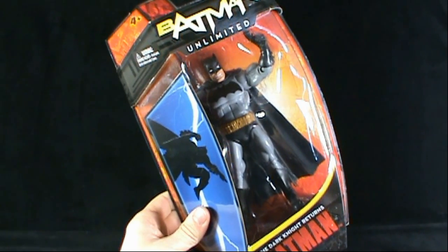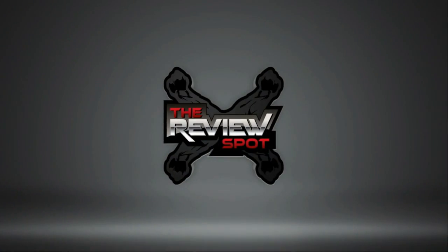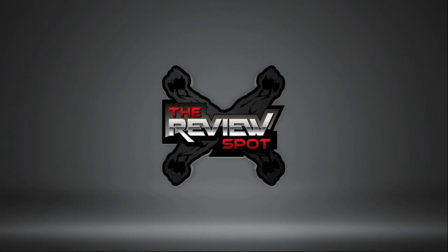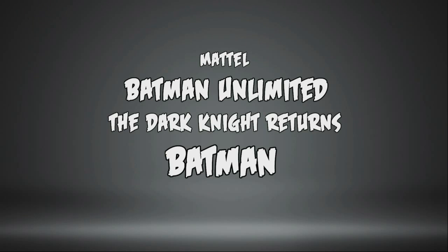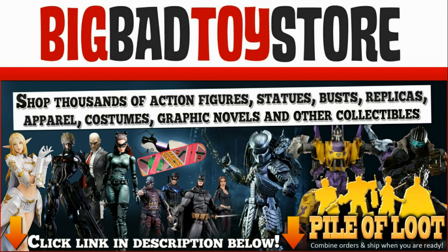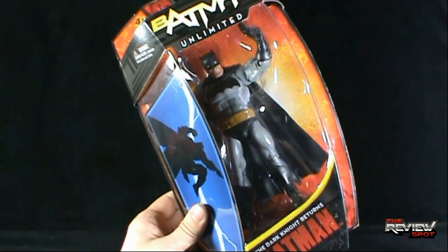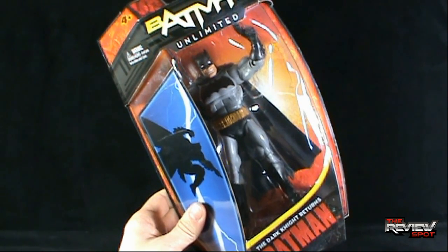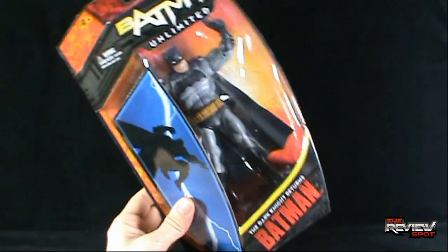On today's toy spot we're having a look at the Mattel Batman Unlimited The Dark Knight Returns Batman. These have just recently started popping up. Spot ultimately had to pick this up online as my retail tends to get a lot of this stuff late. I was looking forward to getting this Batman as well as the other Batman that was in the set.